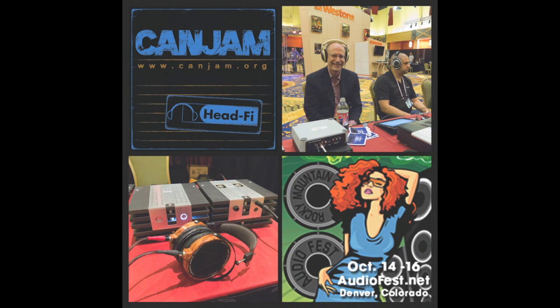Come join us in Denver, Colorado, October 14th, 15th, and 16th, 2011, for the best high-end headphone audio show in the world, the third annual CanJam at Rocky Mountain Audio Fest. To find out more about CanJam at RMAF, go to www.canjam.org.